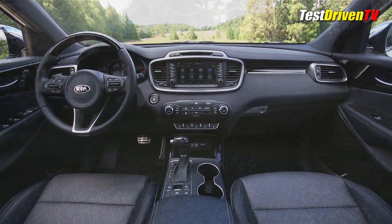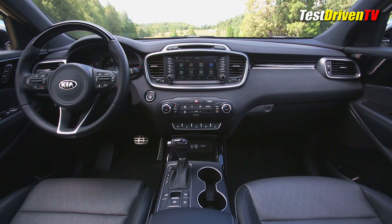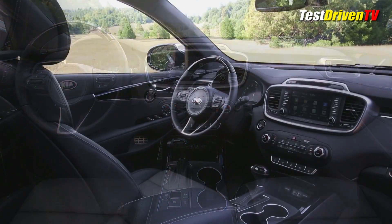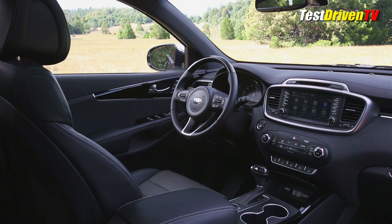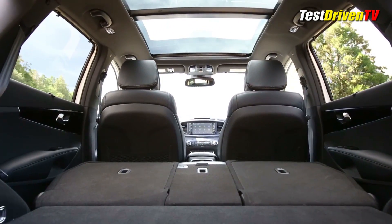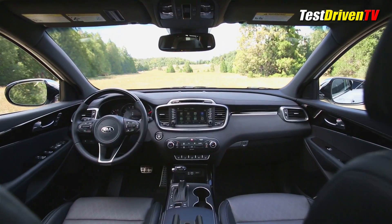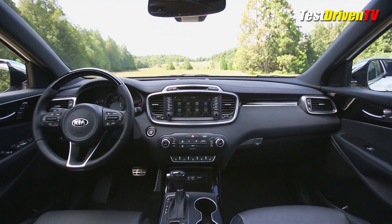The interior is all-new with an upgrade in material quality across the board. The dash has a decidedly more horizontal design layout and looks more premium in its presentation. Along with a plethora of luxury options, the Sorento gets a second-generation panoramic sunroof and upgraded Nappa leather seating surfaces similar to those found in the heady Kia K900 luxury sedan.